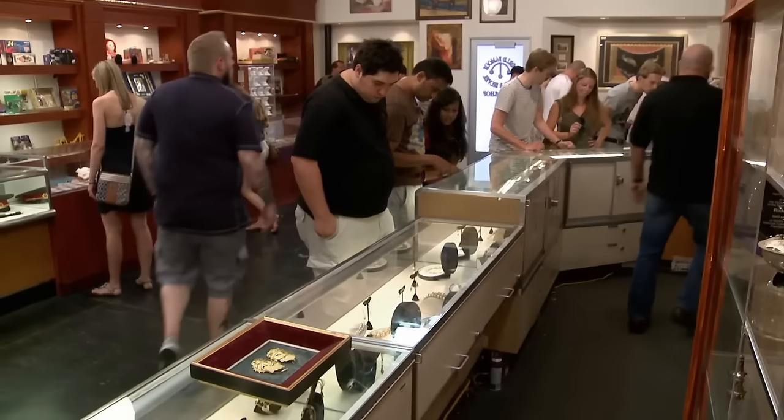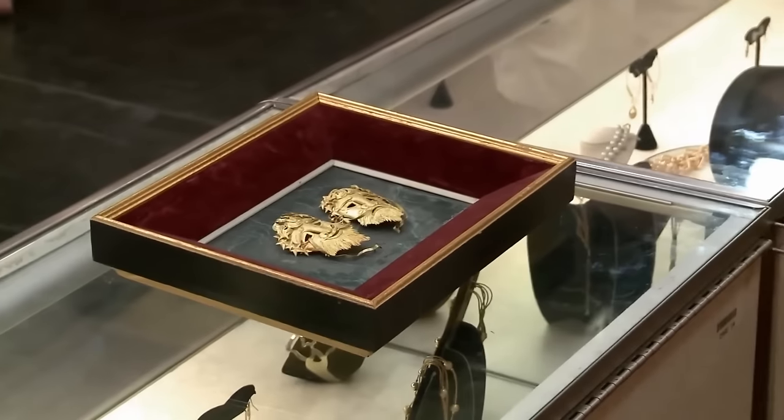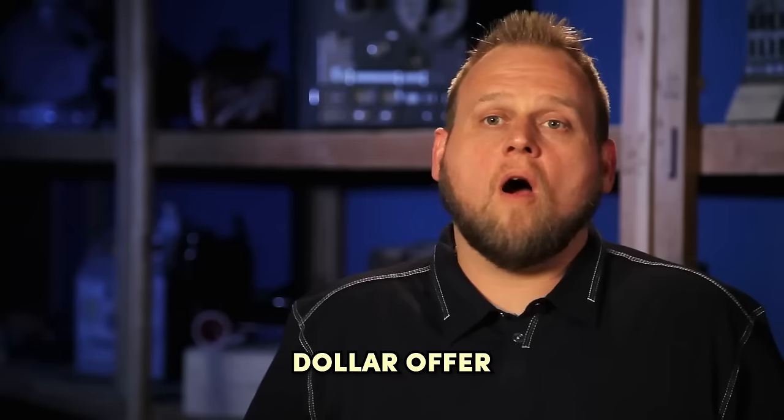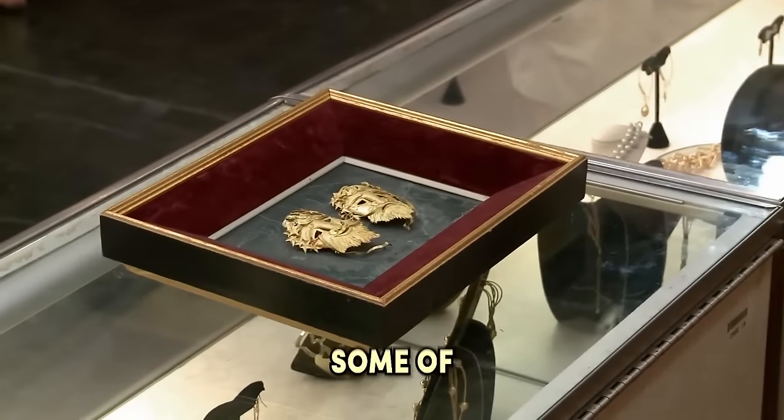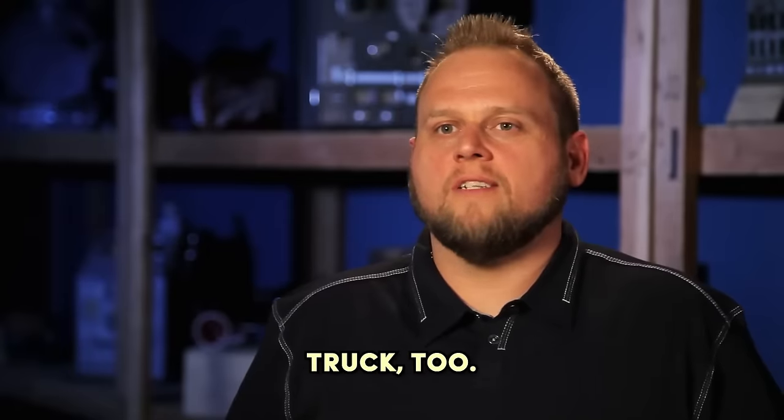Brandon planned to use the money for his wife's Jeep and perhaps some upgrades for his truck — it was a satisfying deal for both parties. I'm accepting the $1,600 offer because I do believe it's fair. I think I'm going to buy some stuff for my wife's Jeep, and with some of it left over I might throw some stuff in my truck too.